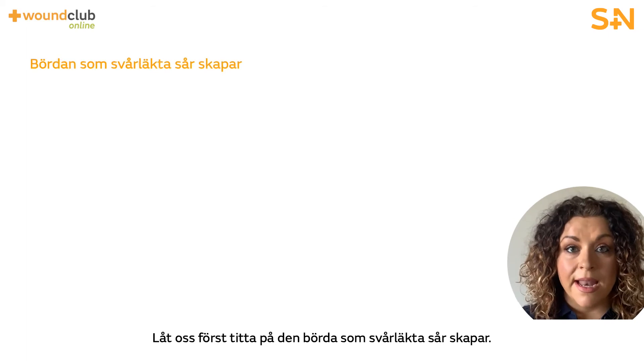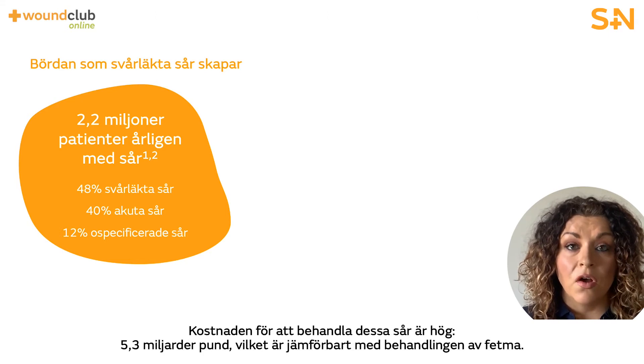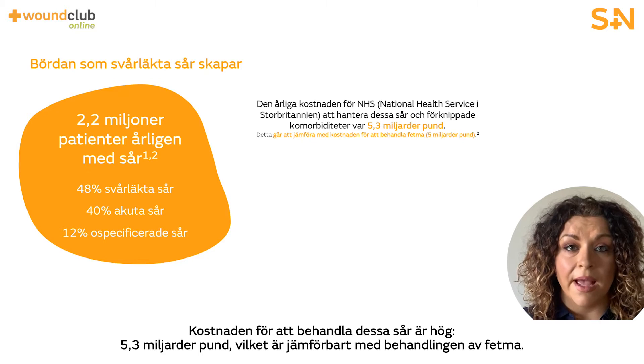Let's look at the burden of hard to heal wounds. There are 2.2 million patients with a wound every year and nearly half of these are hard to heal wounds. The cost of treating these wounds is high — £5.3 billion — which is comparable to managing obesity.